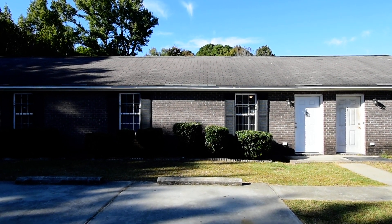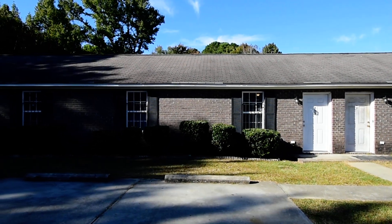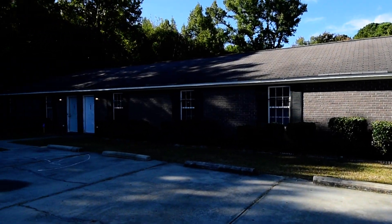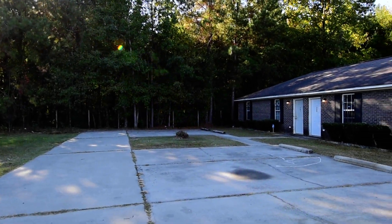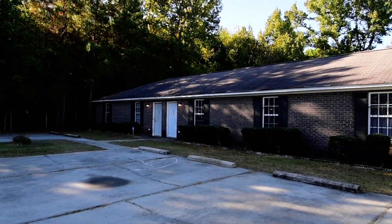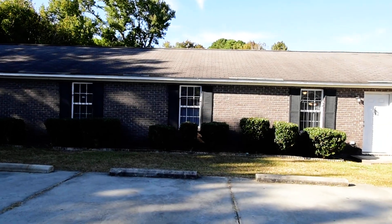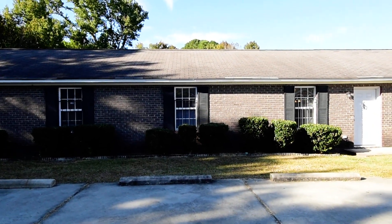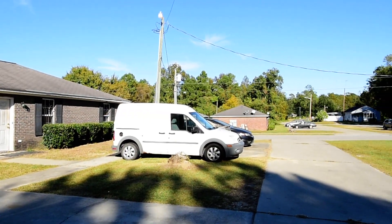Welcome to 705 Kings Road. This neat two-bedroom, one-full-bath apartment home with a two-car parking pad out front and updates inside. It's located in Orangeburg, convenient to I-26 and just a 45-minute commute to Columbia.